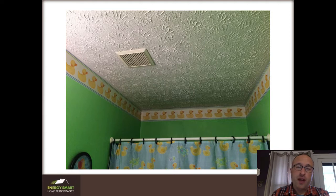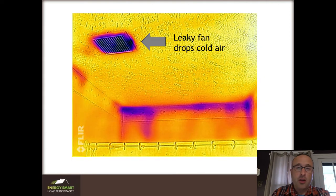This is the fan in his kids bathroom. It was so noisy that they usually didn't use it during baths and the steam just tended to build up. They also felt like it was cold — there was cold air dropping right out of the bathroom fan, and you can see from this infrared picture blue is cold, and there was indeed cold air leaking out of the fan and falling on top of them.